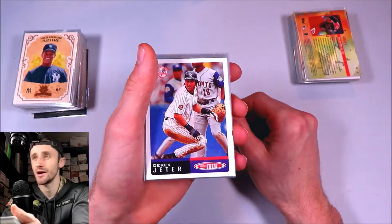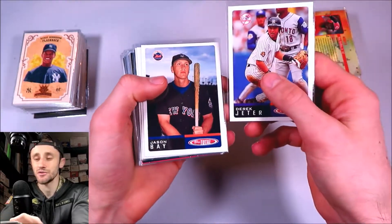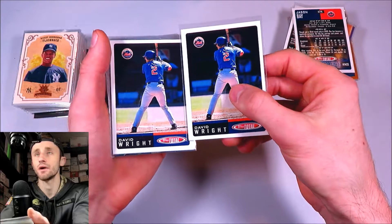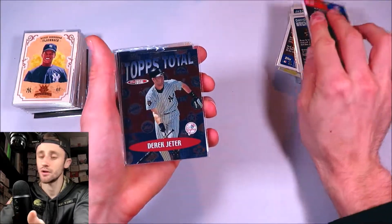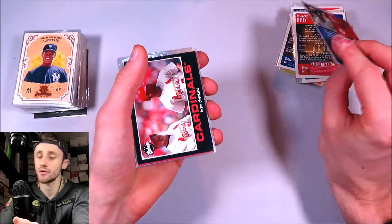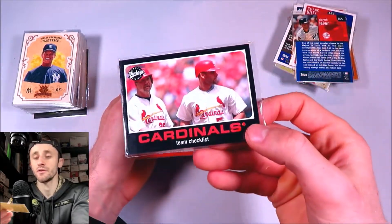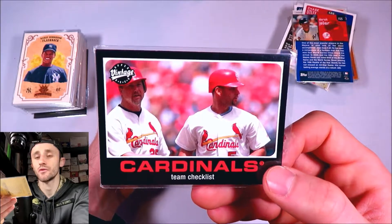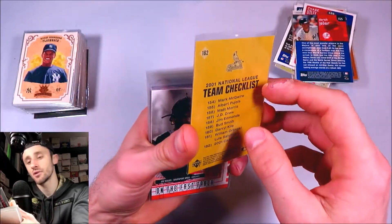This set is huge — it's like 800, 900 cards. So there's a Derek Jeter base card, a Jason Bay rookie card, a couple David Wright rookie cards, a Chase Utley rookie, Derek Jeter Topps Total insert. Now on 2002 Upper Deck Vintage — that's just a team checklist but features Pujols, a second year Pujols, and Mark McGwire. Pretty cool right there.